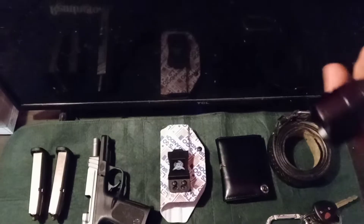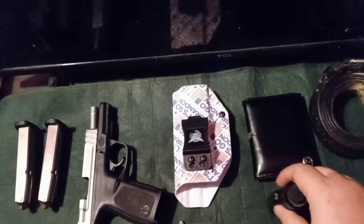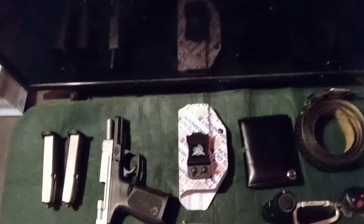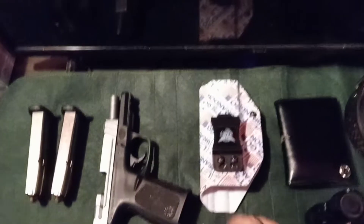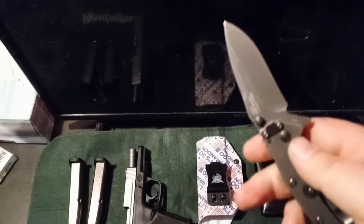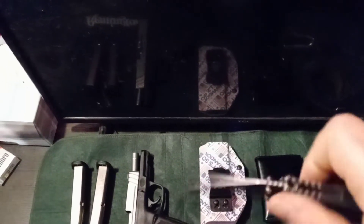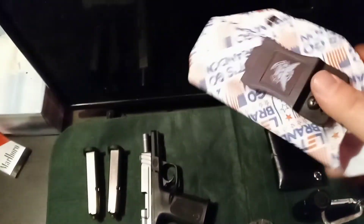Energizer flashlight — pretty bright, gets the job done. Basic leather wallet. Also carry a Kershaw Cryo pocket knife; had it for a few years, stays sharp, gets the job done. Love this knife, carry it on my right side.